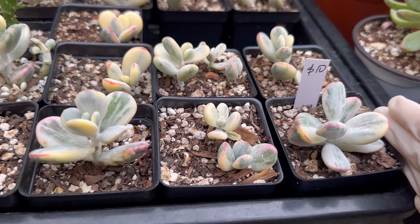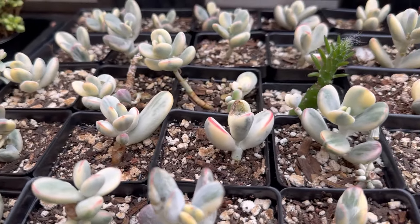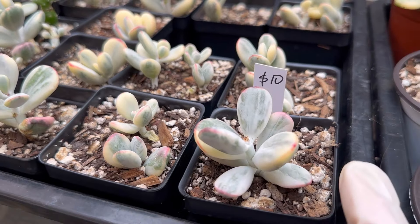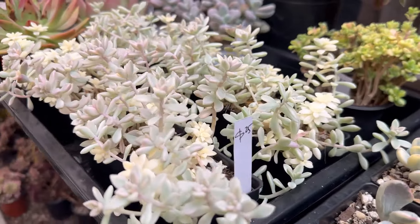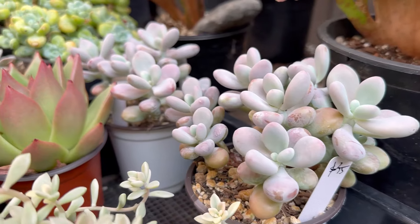$10. Some cutting Cotidian — some of them have roots. But right now I cannot ship Cotidian if the weather is over 80 degrees, so I don't ship them. This one $25. Moonstone $35.